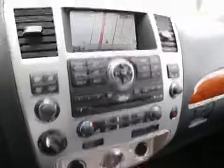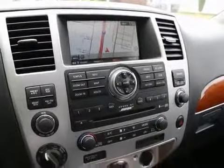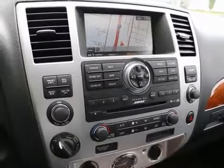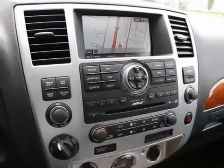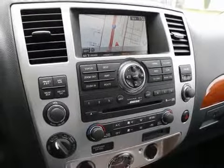It has a great sounding Bose audio system, navigation system, and backup camera. It also has a music box so you can store up to about 3,000 of your favorite songs right on the audio system, so you don't even need to use your CDs, iPod, MP3, or smartphone.